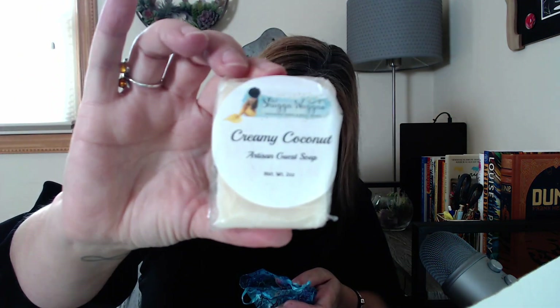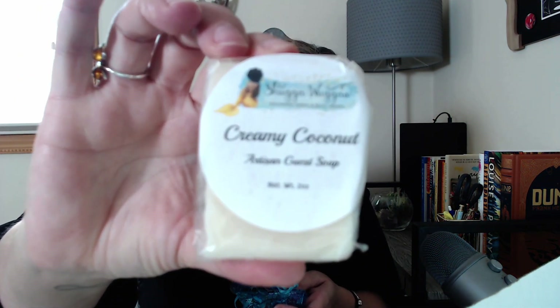We're also going to get a little something here. This is an artist and guest soap — a little hand soap in Creamy Coconut. And a lip scrub! I really, really like lip scrubs. This is in Tootsie, and it's made out of sugar, shea butter, beeswax, grapeseed oil, coconut oil, a flavor, and vitamin E. So that's a really nice little bonus gift.